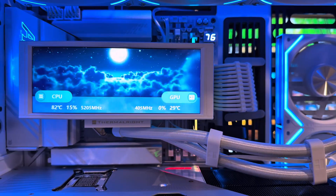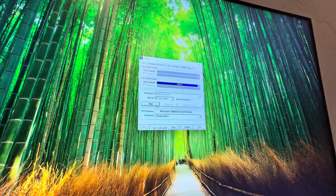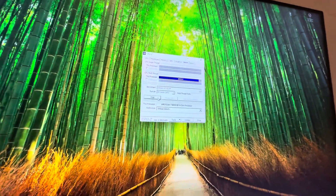This is the Snow White build — Ryzen 9800X 3D with an RTX 5080 inside the Haven 420.